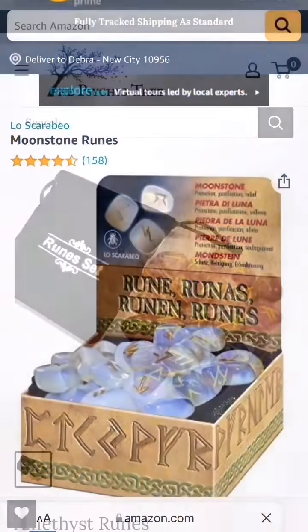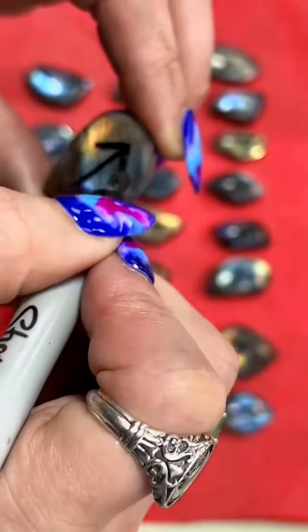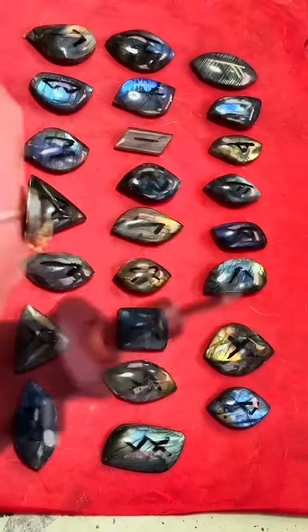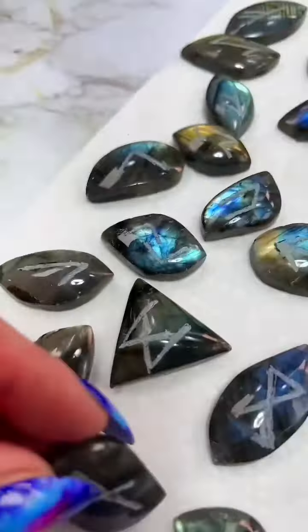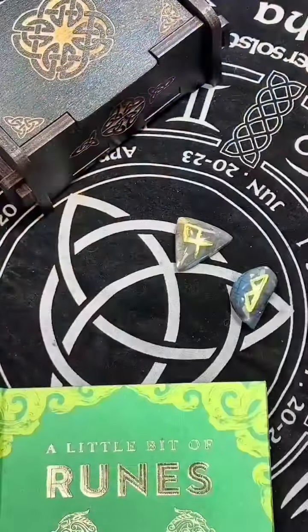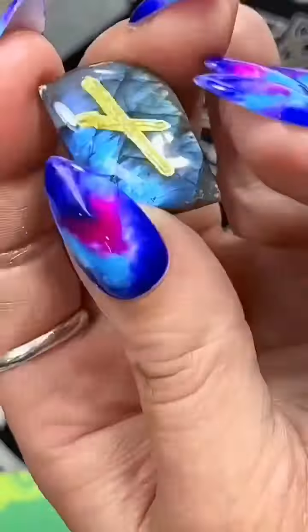I am shocked at the quality, or lack thereof, of runestones out there in the open market. Some of them say they're stones and they're glass. They have the wrong symbols or repeat symbols. Some of them are really bad. We have been struggling for the last few years as one of the biggest runestone suppliers on Etsy to find a consistent and high quality runestone supply. I thought it might be the best thing to do to try to make them ourselves.